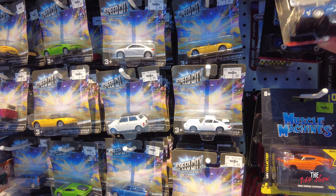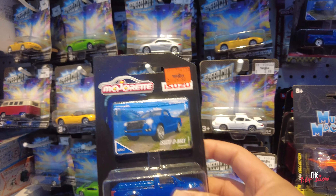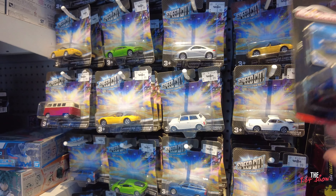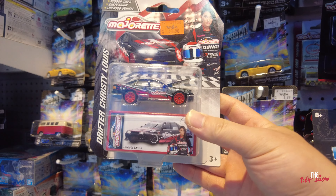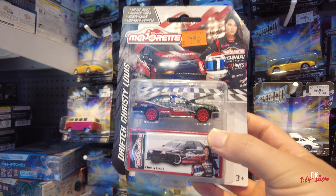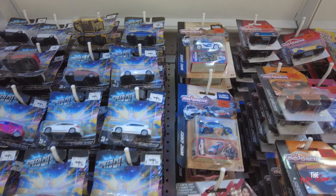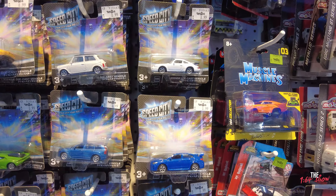Oh look, Majerite — Isuzu D-Max, 30 Ringgit, so it's also about 10, 11 dollars. I know there's quite a lot of fans for these Majerites, Sovias, A31s. I think they look okay — 44 Ringgit, so about 13, 14 dollars. Hayden Padden fans — yeah, only one muscle machine. Let's see if I can find more.